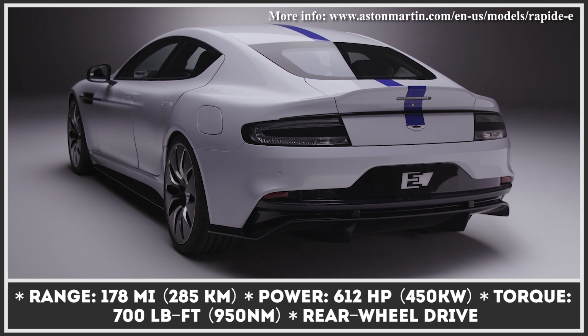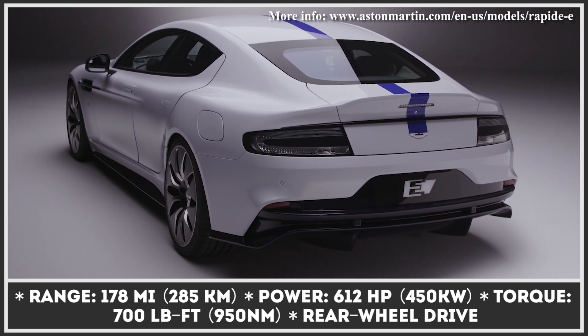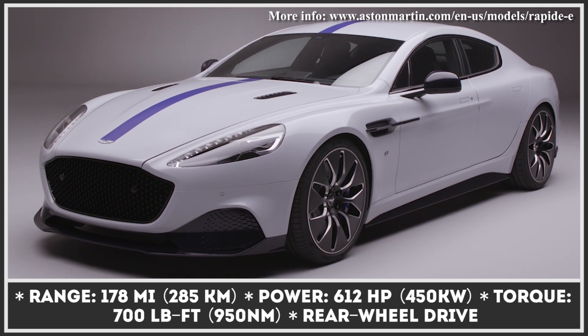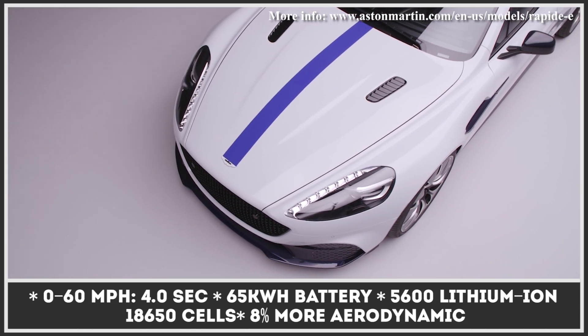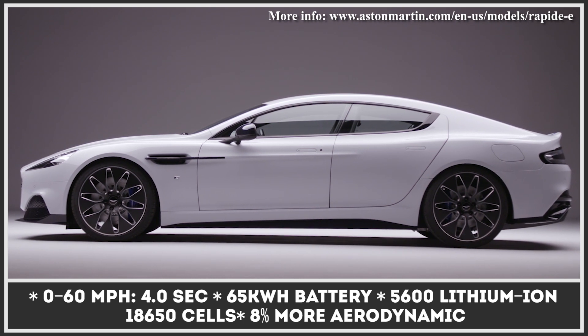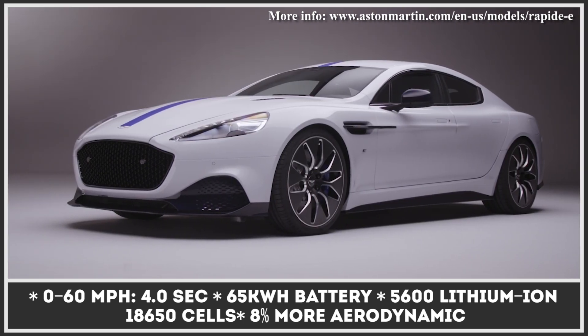Unfortunately, Aston Martin's financial situation has been worsening for the past couple of years, which forced the iconic James Bond brand to scale down its future ambitions. The first pawn to fall on the Brits' chessboard is the gorgeous electric sports sedan Rapide E, co-developed since 2015 alongside Williams Engineering.